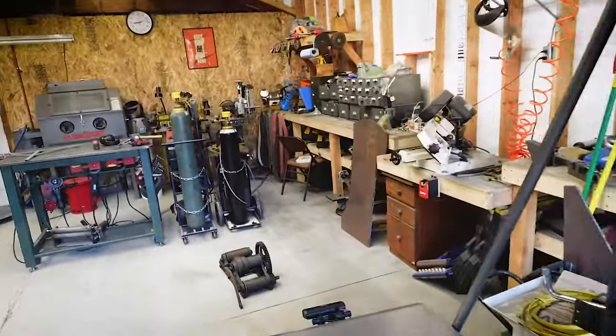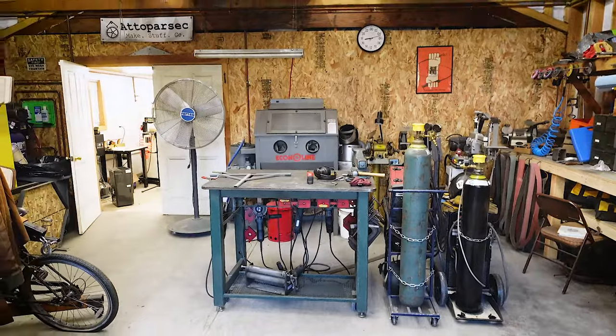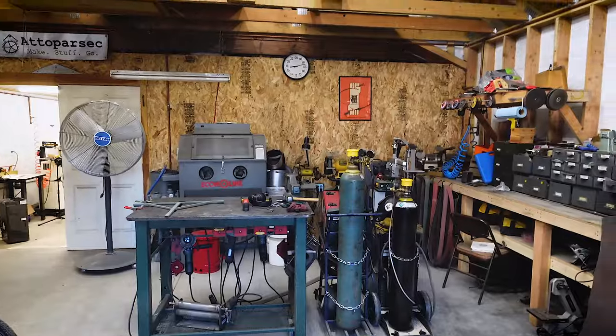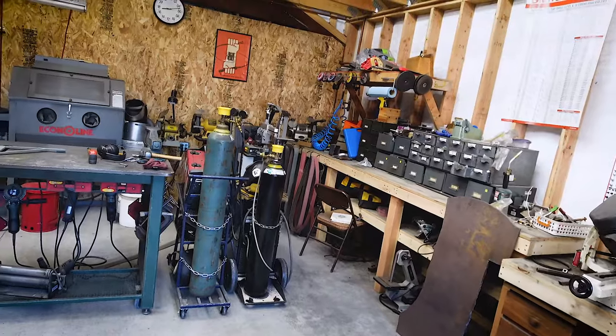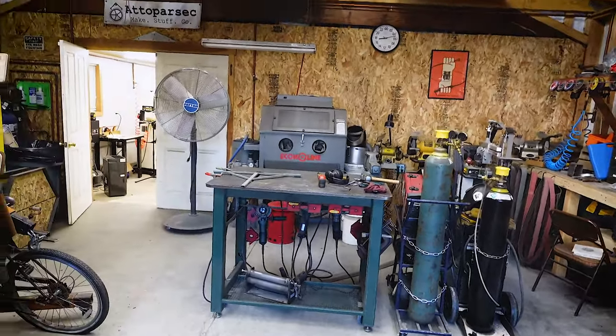That's the outer shop more or less. The really cool thing is that when I had drawn diagrams of my dream shop, it did this thing of having a separate inner shop and outer shop, because I do a lot of very messy things but I also like doing machining, which doesn't like mess. So when this place came along, it was actually really perfect.